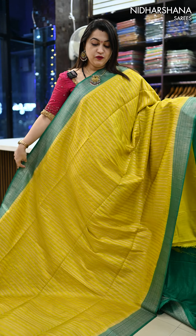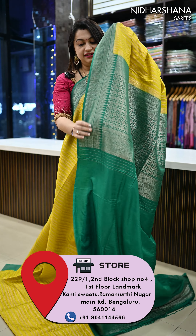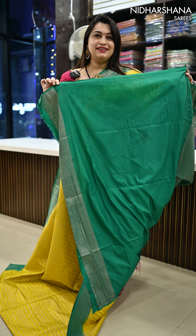Next color — it's a beautiful lemon yellow with a sapphire, a deep sapphire green color border, and a beautiful pallu with a matching blouse piece for this saree.